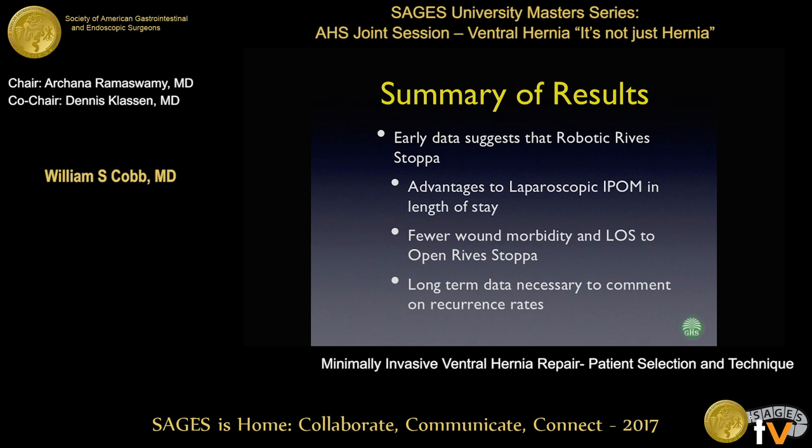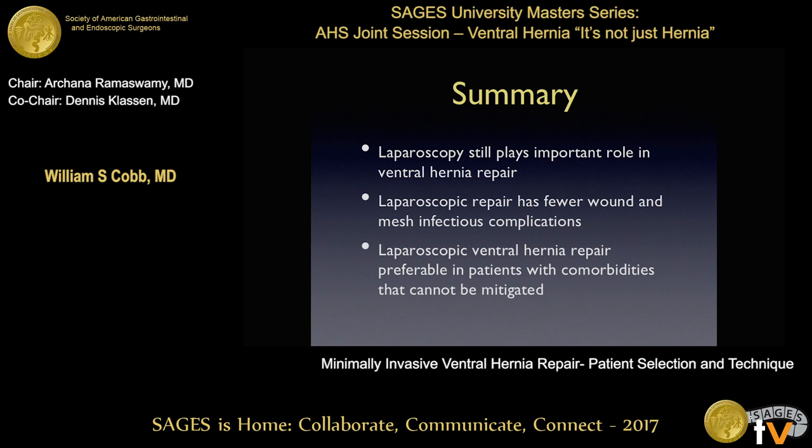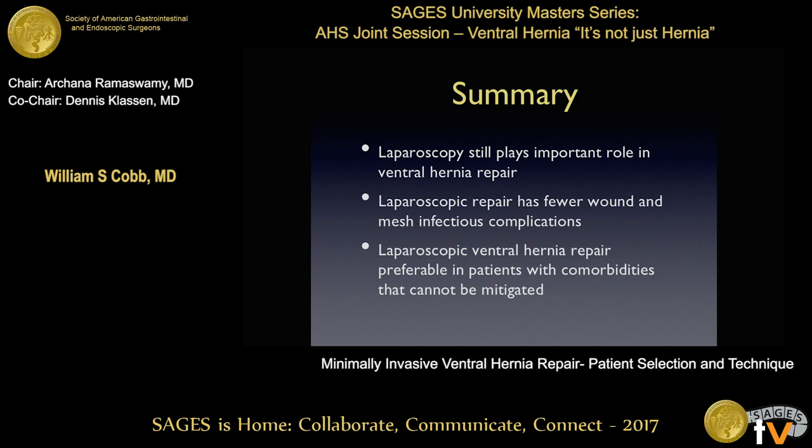All of this is very early in the experience and is going to have to play out. But I do think robotics allows for these complicated abdominal wall reconstructions using a minimally invasive approach with some shorter length of stay and fewer surgical site infections when you compare them to the open. I still think straight-stick laparoscopy has an important role, really focusing on those patients that are symptomatic and you don't have the luxury of reducing their weight or achieving smoking cessation. Thank you very much.